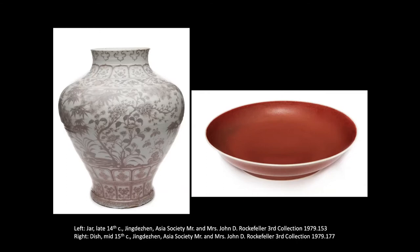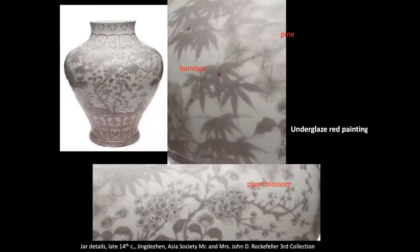On the left, the large broad-shouldered jar, whose silhouette suggests majesty in its proportions, gentle curve, and strong stature, bears underglaze painted designs — underglaze copper painted designs. Ceramic specialists painted the pine tree, the plum blossom branch, and bamboo in copper pigment onto an unfired vessel, after which they applied glaze. This technique, in which the design is painted under the glaze in a sequential process, is known as underglaze copper.